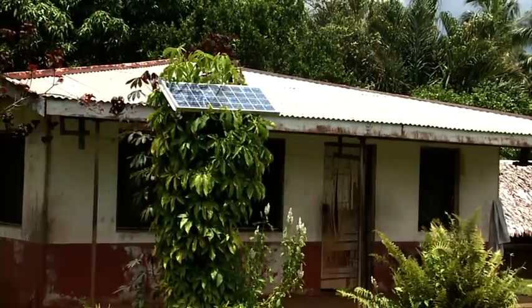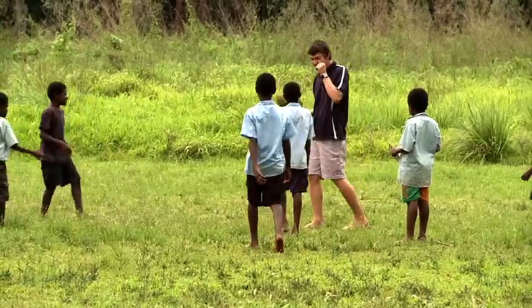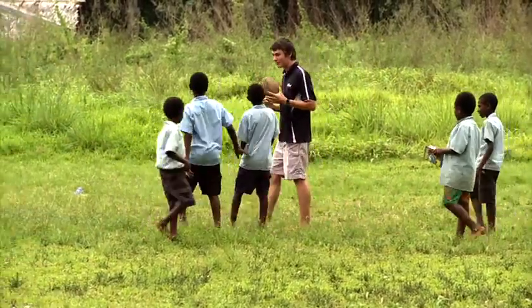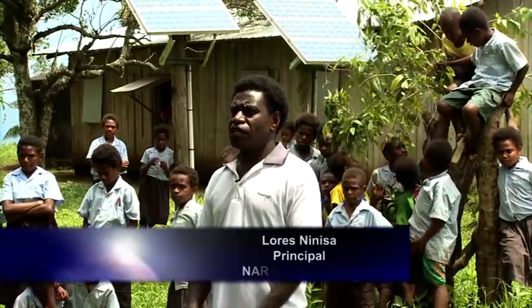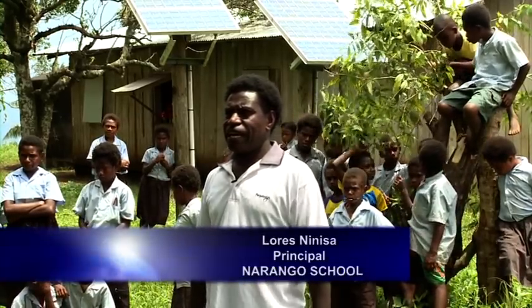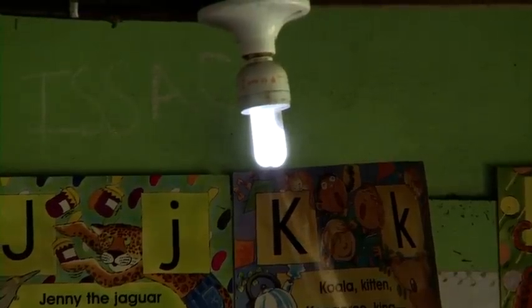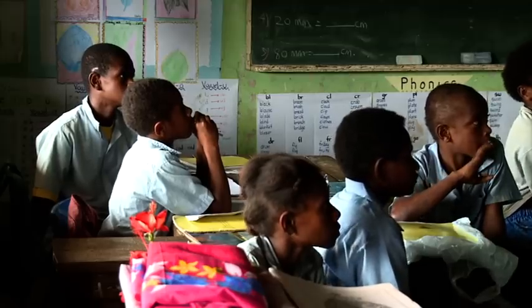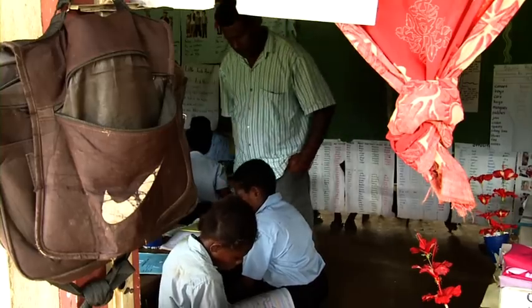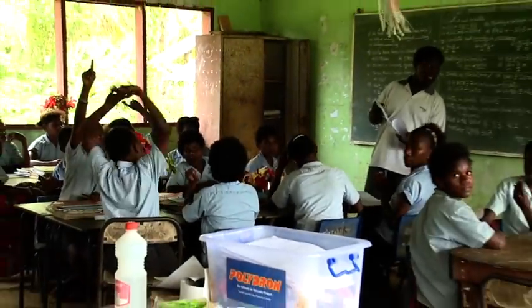At Narango School and Village, which is only 40 minutes away from Luganville, the main town on Santo, we were surprised to find some of the children had never seen a white man before, much to their amusement. The solar system was installed in August 2010 and presently we don't have any generator or any other lighting system in the school. So the school has been very fortunate to have this solar system.